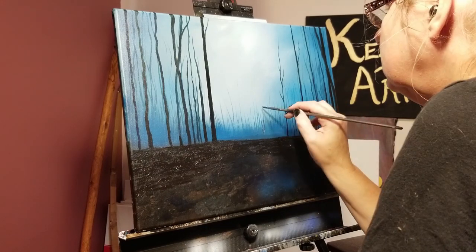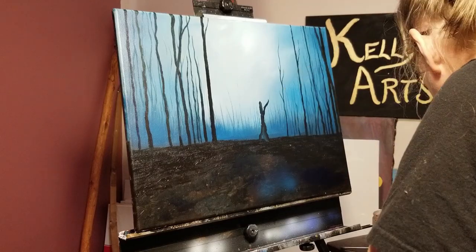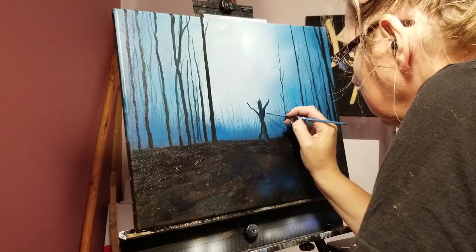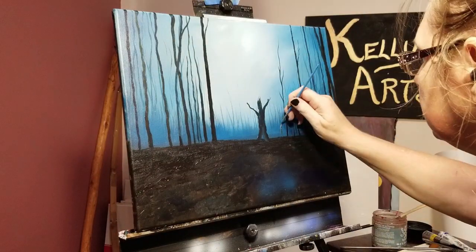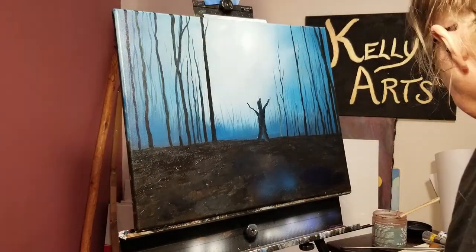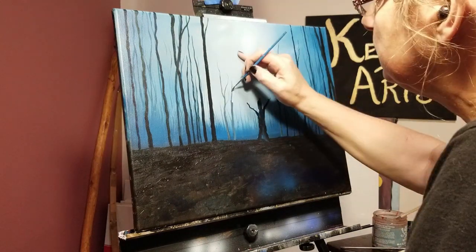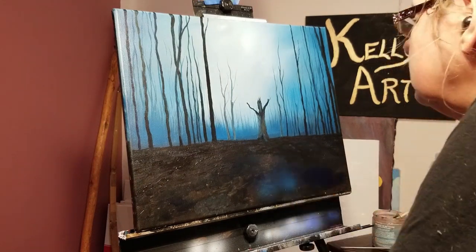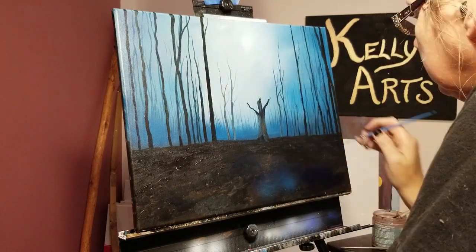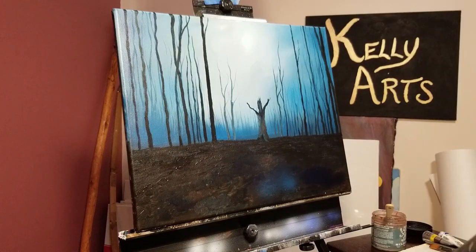And now the star of our show makes their appearance. Using a darker version of the ground cover, I block it in and then work a lighter mixture of the color on top to help pop it out a bit, but leaving a dark gap at the bottom. I'm also going to add in some more trees on either side in the lighter color, making the central figure move forward in space a bit more. Is that the gap where the tree rotted at the base? Or is that a space between somebody's legs?